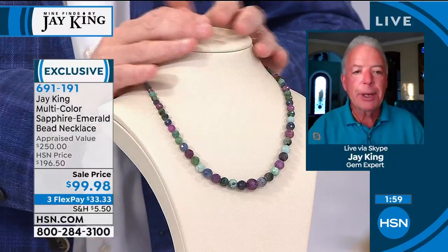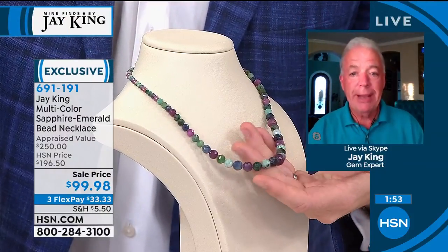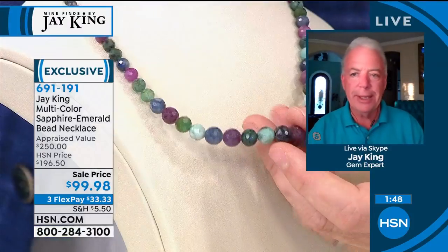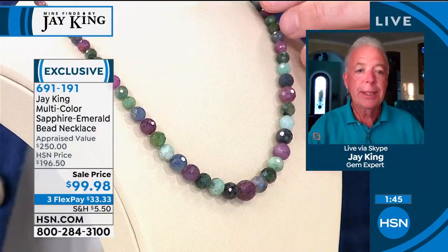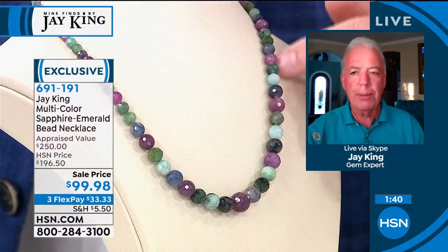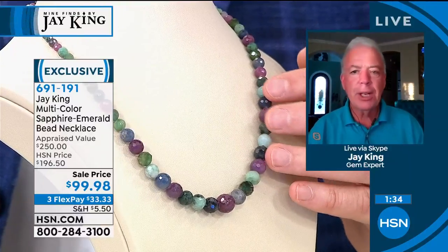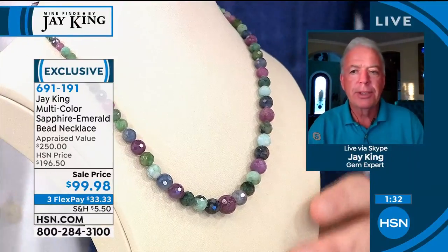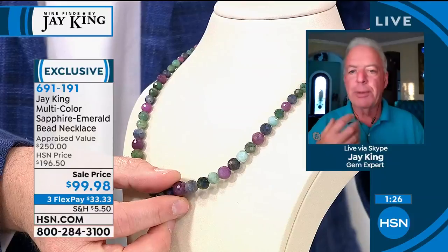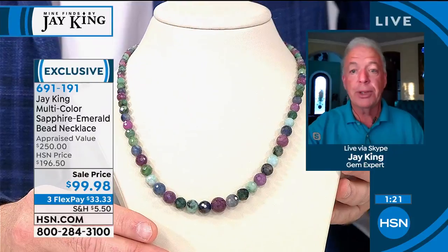I think that people, especially our viewers, they're educated and they know the value, and they see the value in this. And this is just an outrageous, stupid, ridiculous price. I couldn't build this, even at my level and how we buy and how we work and where we work mine direct. I couldn't build this and be able to even sell it close to that price - it would just be impossible. The cost of the materials is just prohibitive. And these are all natural. They're not treated, not enhanced, not heat treated. There's been nothing done to this. They're just the genuine rough material that we've worked.